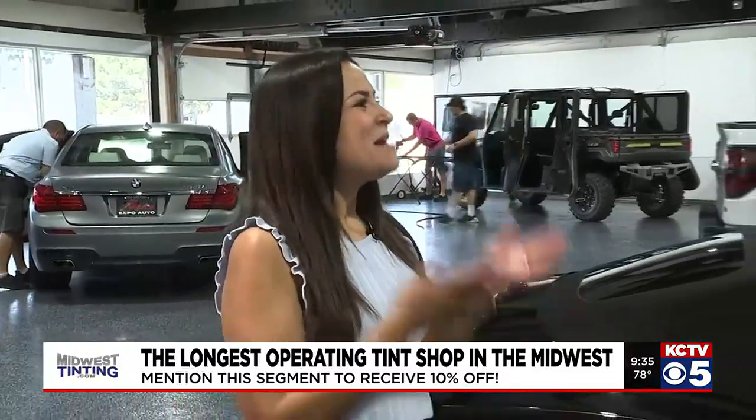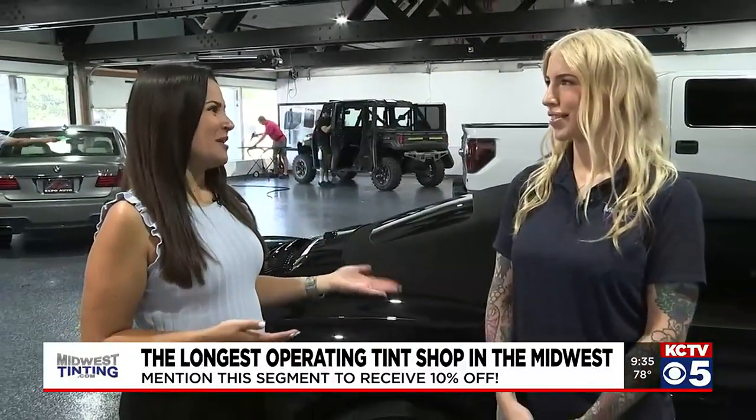We're joined by Mary Murphy. It's super exciting to be here today because we're inside a brand new location. How have things been going since you guys moved locations?